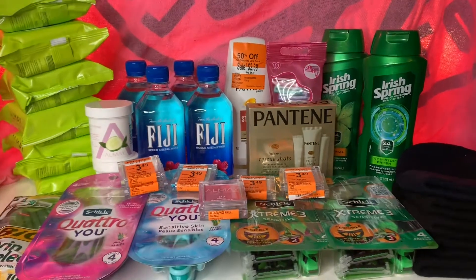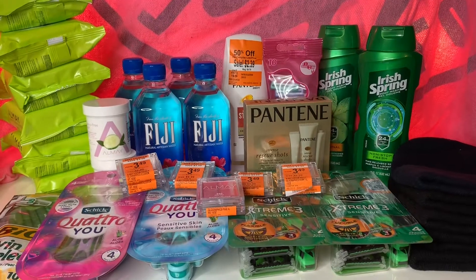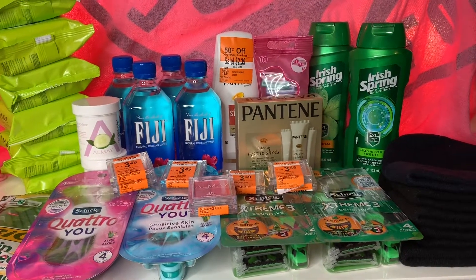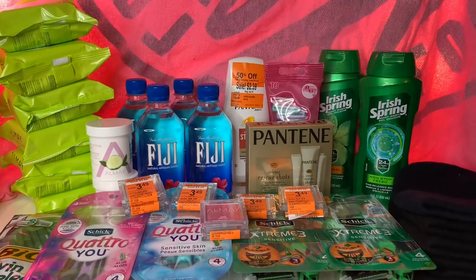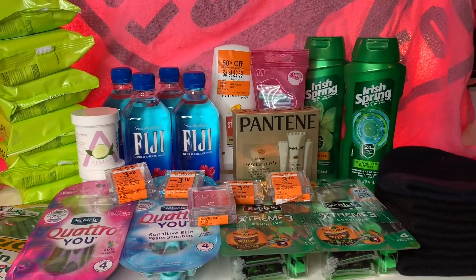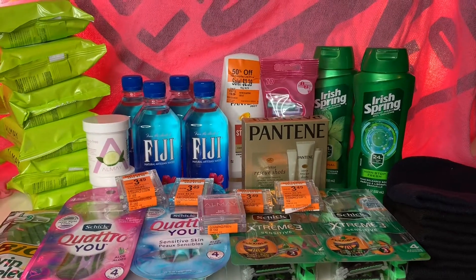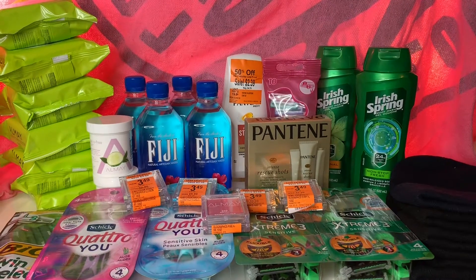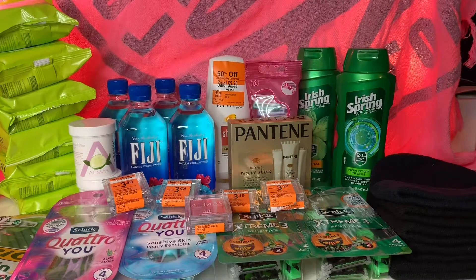Hi guys, welcome back to my channel. This is going to be my Walgreens haul. I did two transactions, one at each different store, because right by my job there's one Walgreens and like five to ten minutes down the road there's another Walgreens. They both have pretty good clearance stuff, since it's a small but busy city.